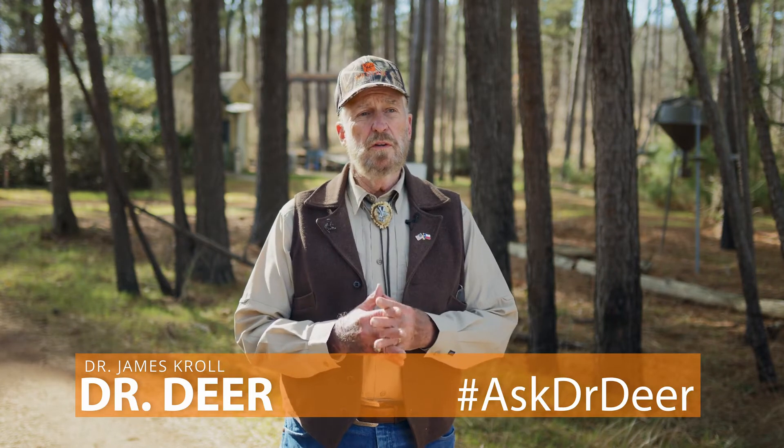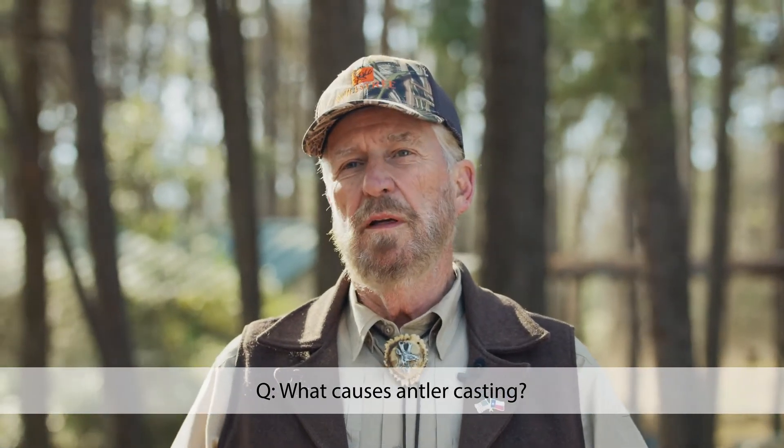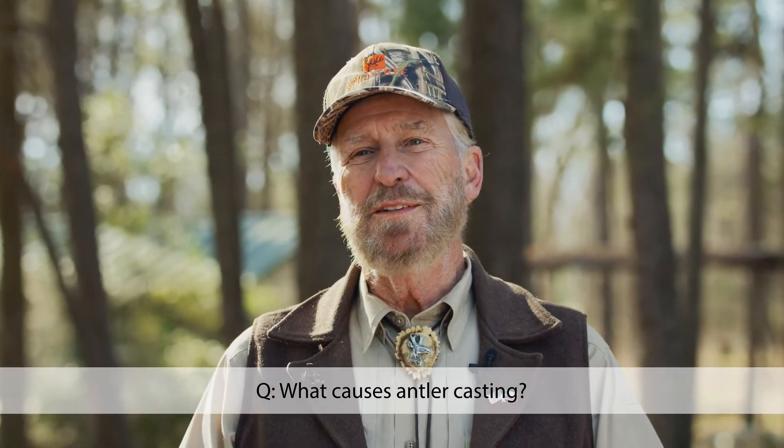One of the questions often asked is what causes antler casting — and that is the proper term. People call it shedding, dropping, whatever, but in biological talk it's casting. When bucks cast their antlers, what happens is that as they come out of the rut, they've got a high serum testosterone level, and as they come out of the rut, that level starts to decline.